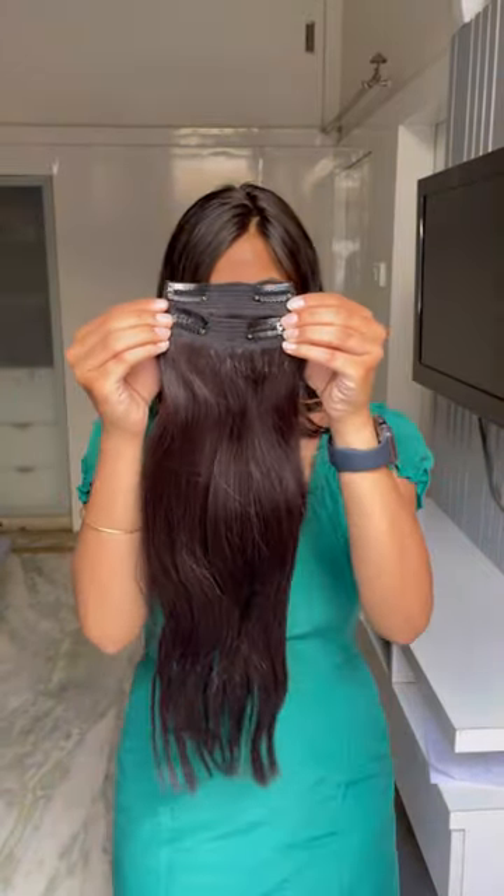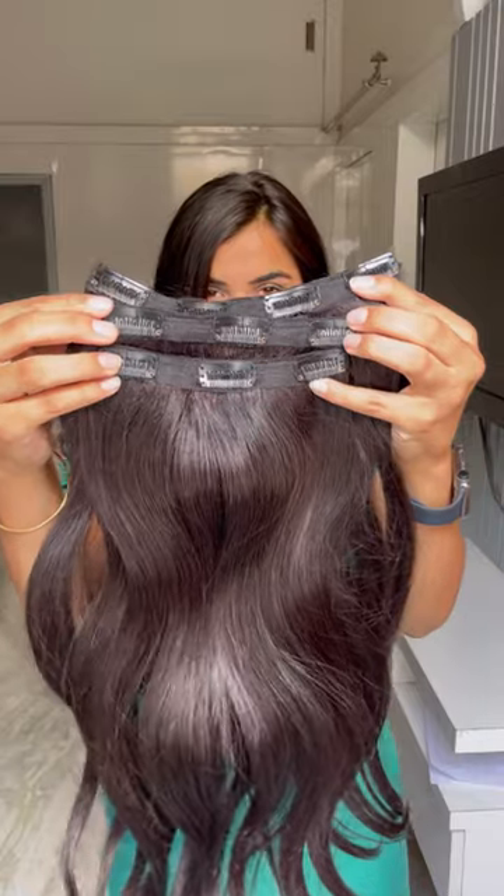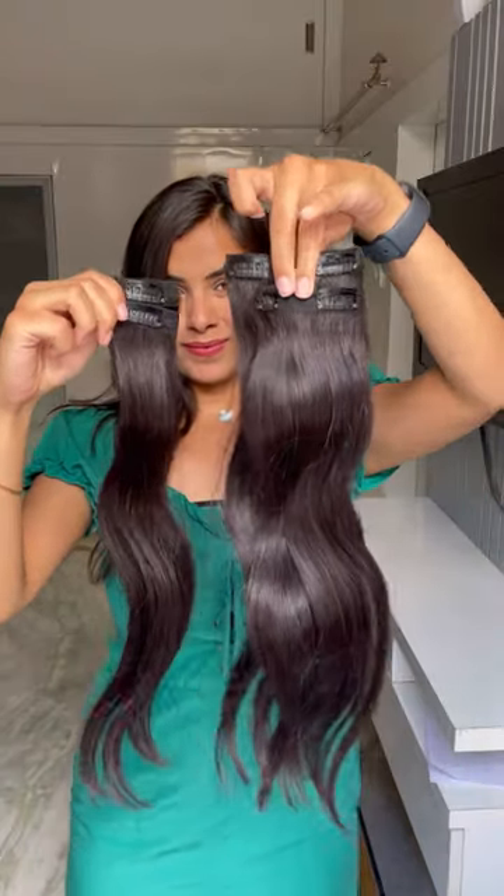As the name suggests, our three set volumizer has three pieces: one for the back with four clips, and two for the sides with two clips each. The seven set extensions have seven pieces — three for the back and four for the front and sides — which covers your hair fully, making it look longer.